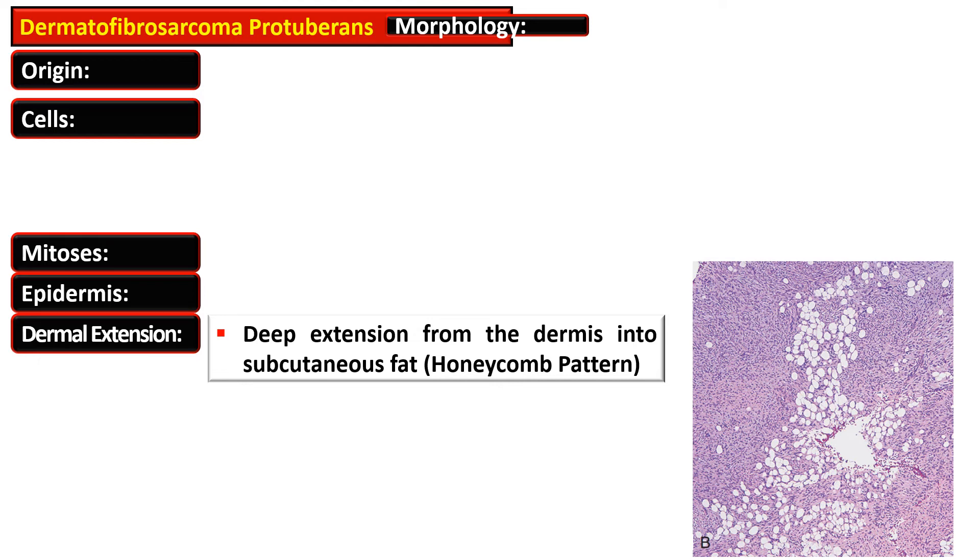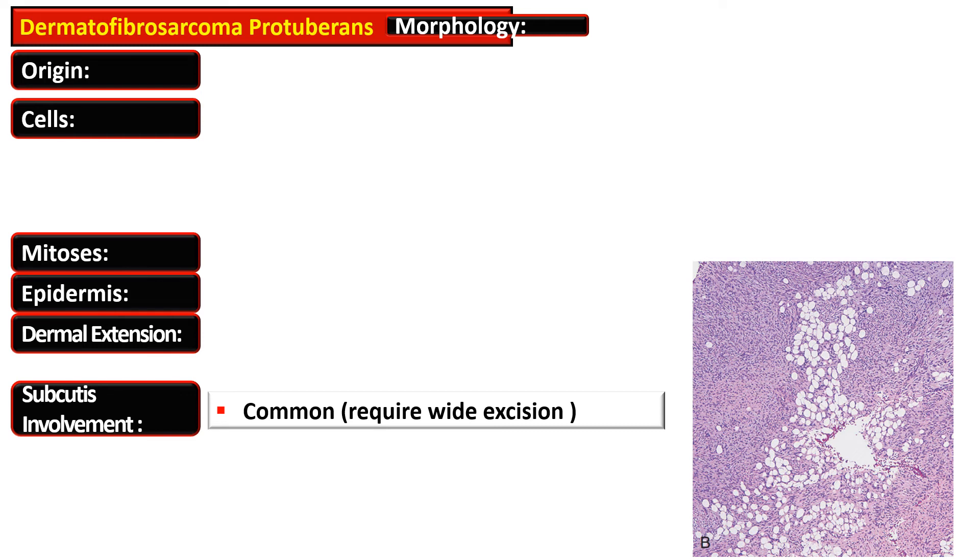The tumor extends into the subcutis along fat septa and interstices, creating an infiltrative honeycomb-like pattern. Subcutis involvement is common, hence wide excision is required.